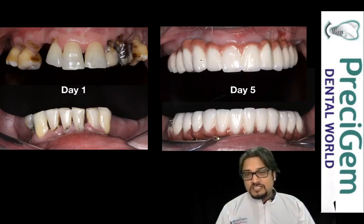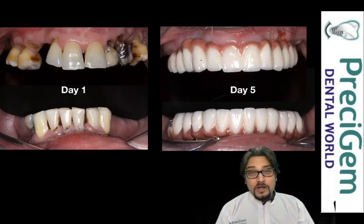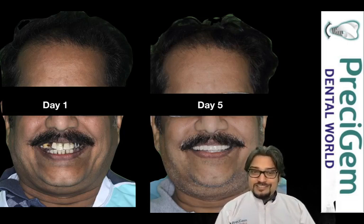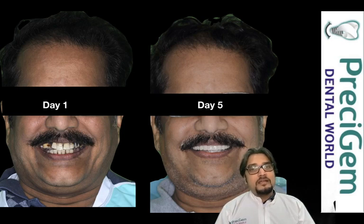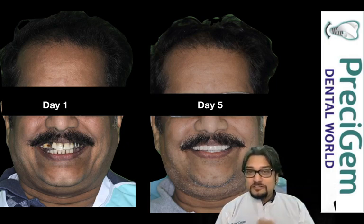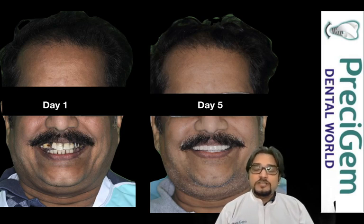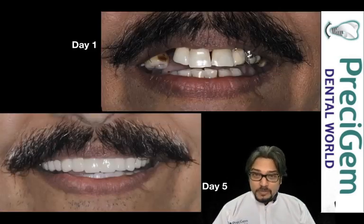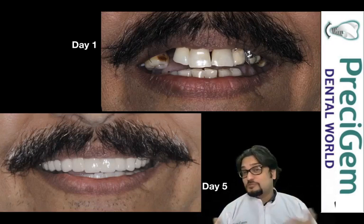This is day one versus day five — you can see intraorally how the variations have totally happened and how the patient can now effectively use these teeth. Can you appreciate the drastic difference in the smile of this gentleman? That really makes a huge impact in the life of an individual — they not only gain the confidence to smile and interact with people, but also get the ability to chew food properly, digest it, and live a happy life. You can compare day one and day five very well.